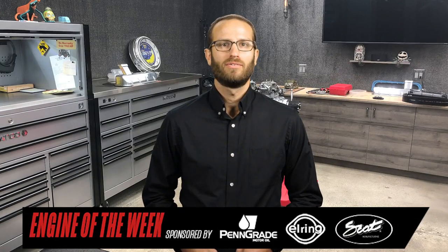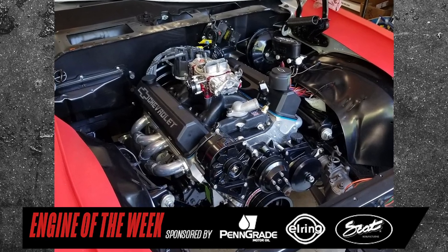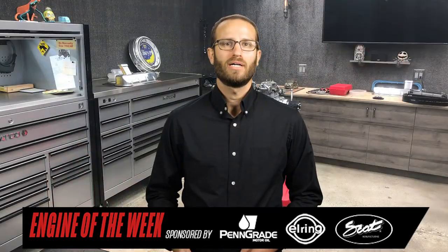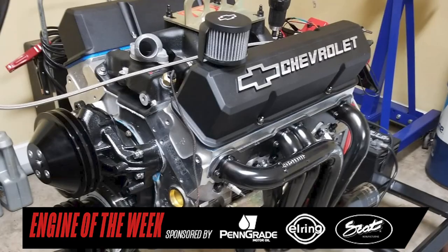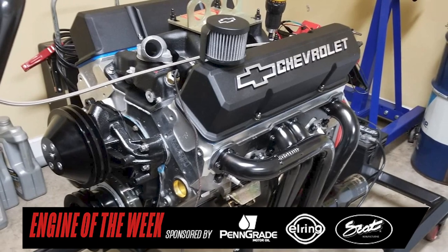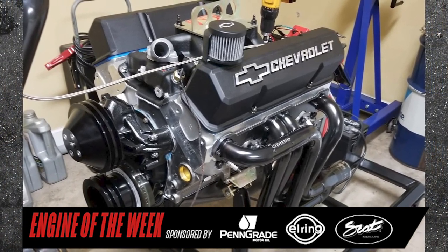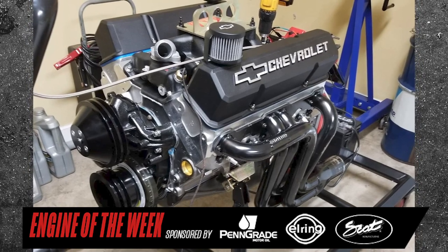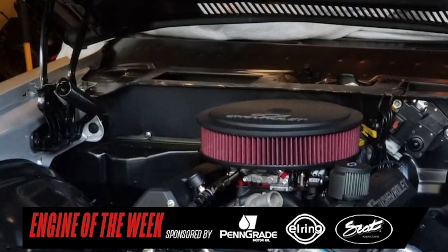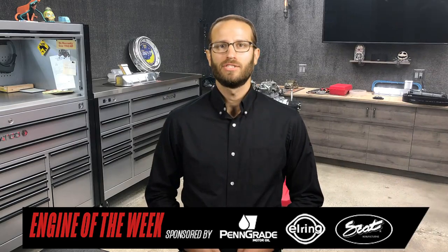For final touches on the 383 build, Capps went with an E3 ignition system, which included a billet distributor and spark plugs, as well as Penn Grade 1 for oil. On the dyno using smaller headers, the small block Chevy produced 565 horsepower and 570 foot-pounds of torque, which is pretty stout for 383 cubes. The engine recently got installed in the Z28, and Capps Performance Engineering has another satisfied customer.